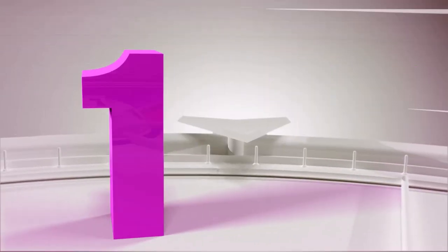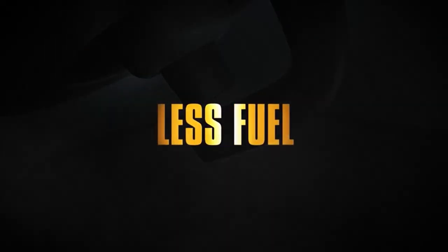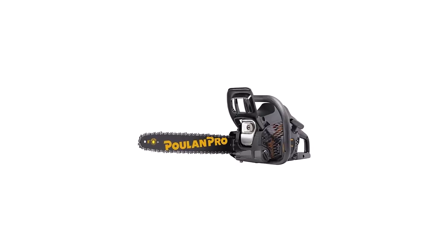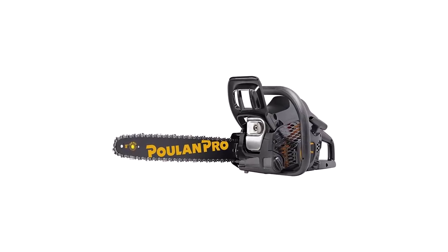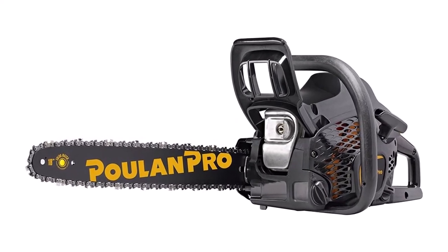Number 1: Paulin Pro 2 Cycle 18-inch Chainsaw. This 18-inch gas chainsaw is powered by a two-stroke engine that's powerful enough to carve firewood, chop small branches, and cut down medium-sized trees. The chainsaw also comes with a plethora of accessories like a carrying case, extra chain, and two-stroke oil.